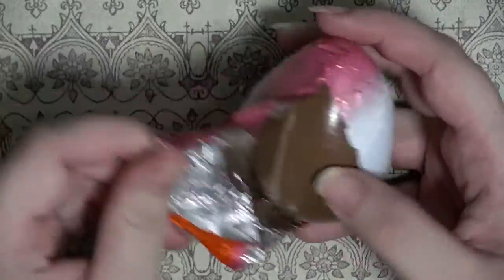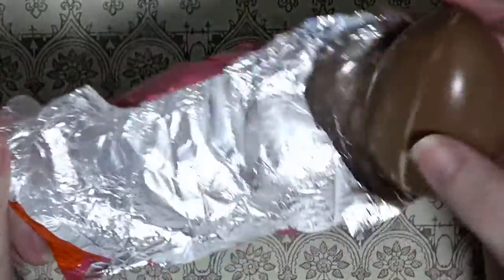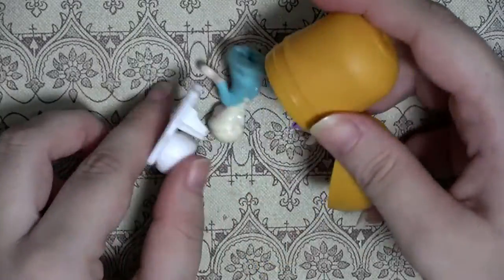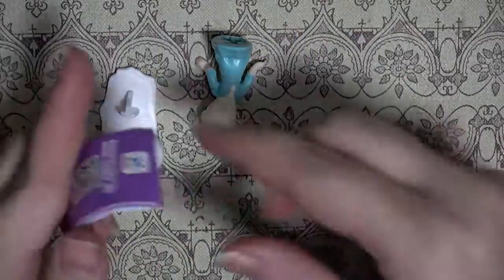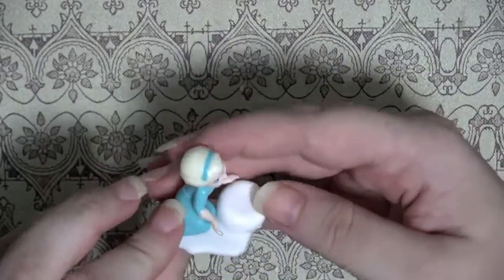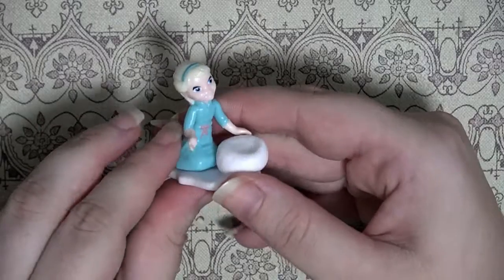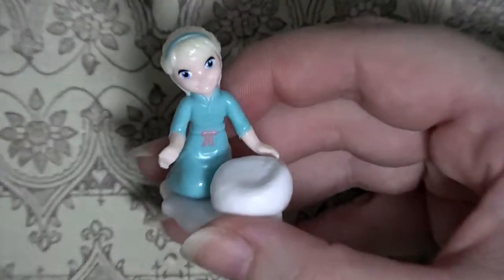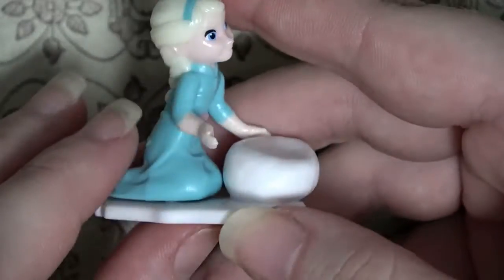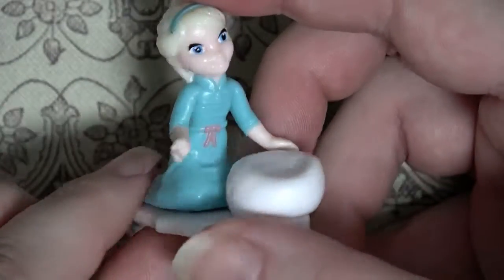Okay, these were the ones I was talking about earlier - with that traditional wrapping instead of the hard stuff. Let's see what these ones have. It's an Elsa! A little Elsa - that's cute. Aw, she's building a snowman - she's starting to build Olaf! And she's really well made, actually.